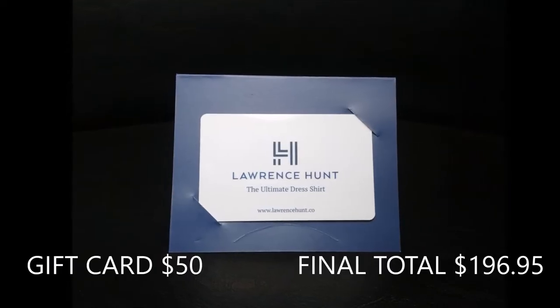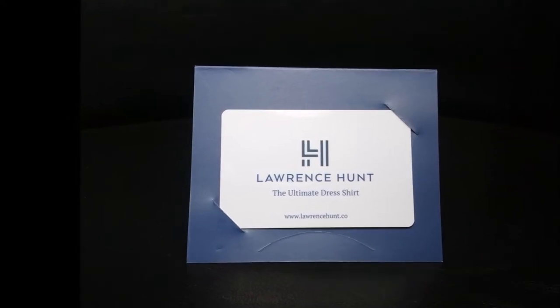They also included a Lawrence Hunt gift card, which I thought was really, really nice. I actually got a Lawrence Hunt gift card in another box as well. This one is for $50 off your purchase. Unfortunately, the gift cards cannot be combined, so we couldn't stack them. The dress shirts on LawrenceHunt.com — they have both men's and women's — are around $80 to $100, so you're spending like $38 on a dress shirt, which isn't horrible. We're looking forward to using this.